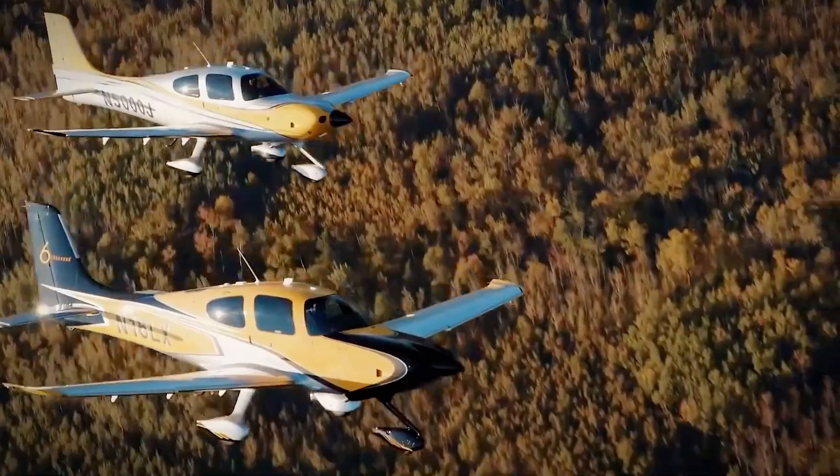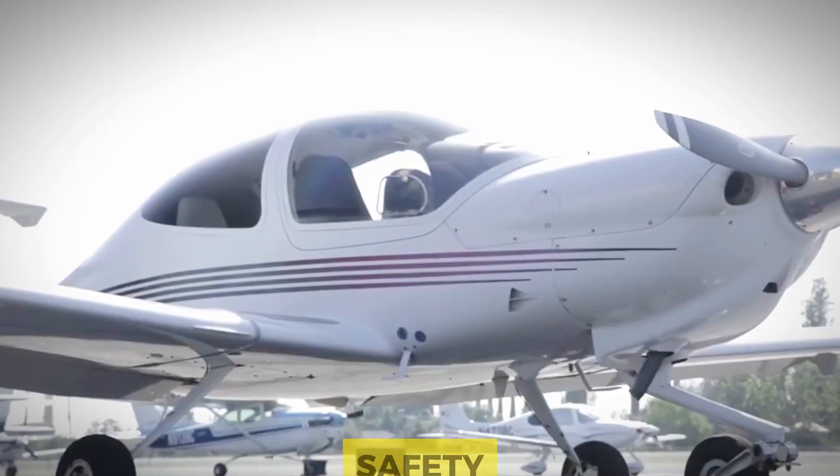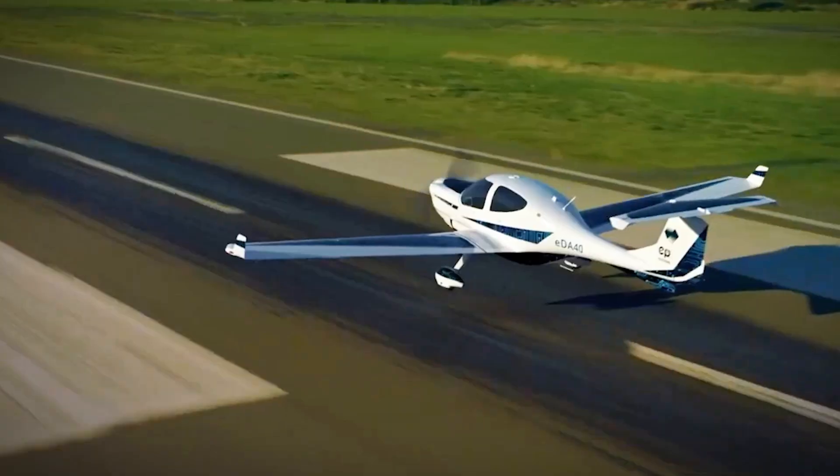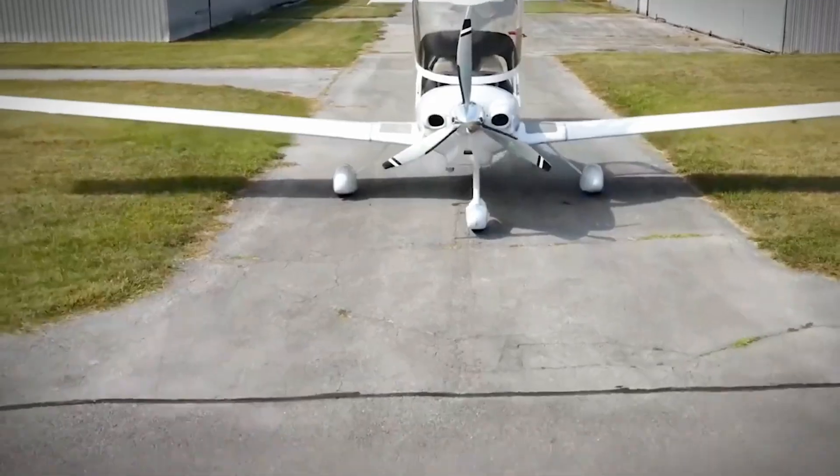Be prepared as we explore the skies with a focus on stability, maneuverability and safety. Let's uncover the characteristics that make these aircraft stand out and why they are favoured by flight schools around the globe.